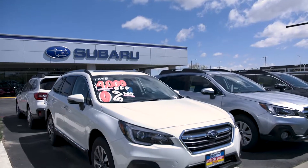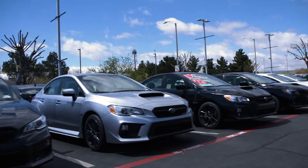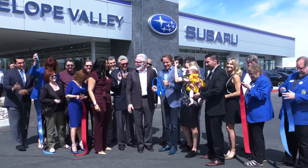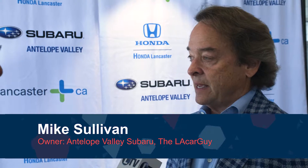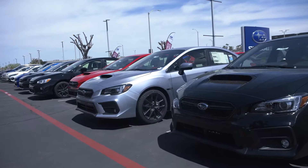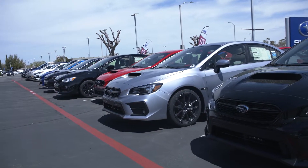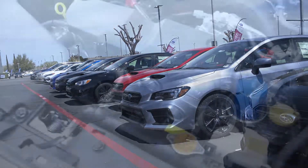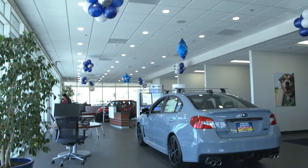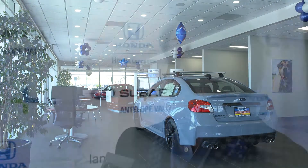Honda, when I bought it, was doing well — so if we just maintain and grow that arithmetically, we're good. Subaru was fledgling, and putting it in the new building and giving it what it deserved was great. We took it from 35 cars a month to 70 the first year, then 70 to 100 the second year. We've been here two years now, the community has welcomed us, and we're proud to give back. I sell lots of cars to friends and referrals and I treat the community the same way.